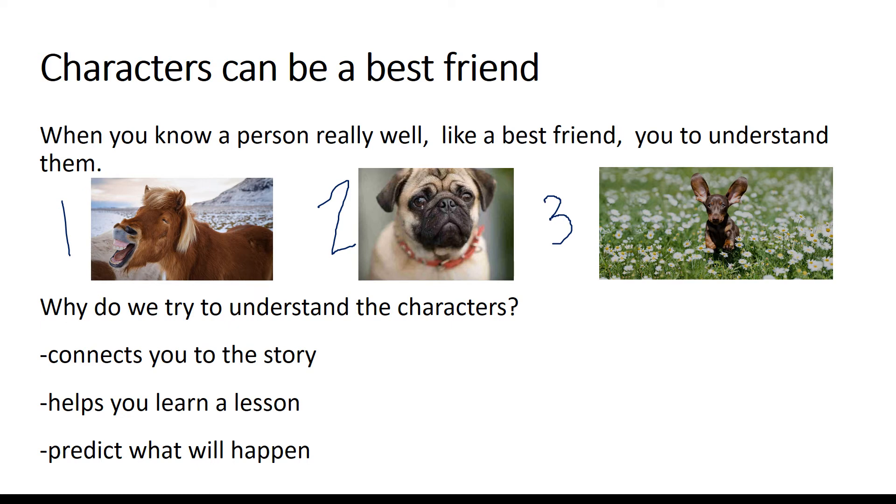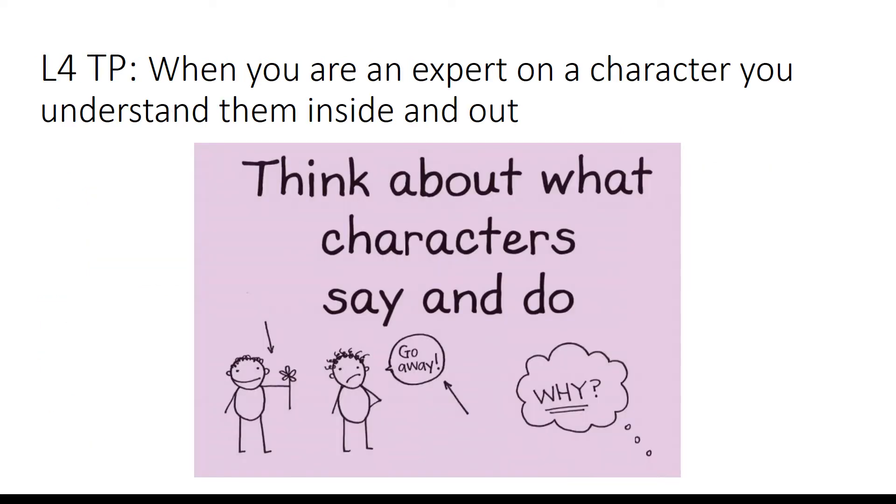So why is it important to understand our characters? It helps you connect to the story, helps you learn a lesson — what is that story trying to teach you? And it can also help us predict what will happen next. Speaking of understanding and predicting, scholars, I want you to think about what kind of employees would Mr. Wonka have working in his factory? And what kind of fantastic inventions do you think lie ahead for our golden ticket winners? We're going to get started reading chapter 15, The Chocolate Room. Grab your text and follow along.